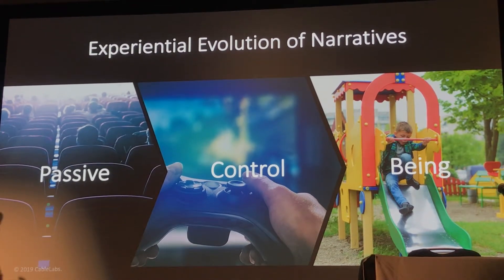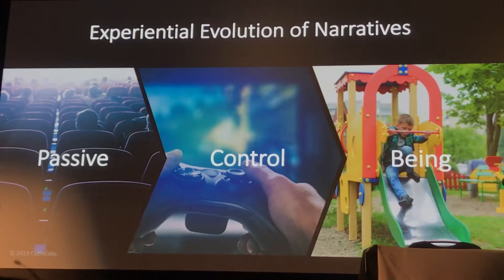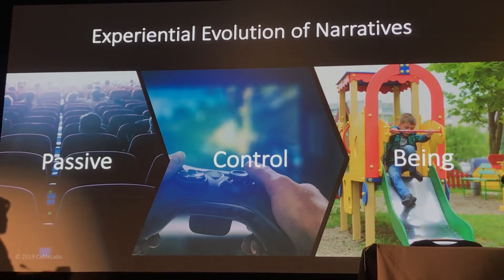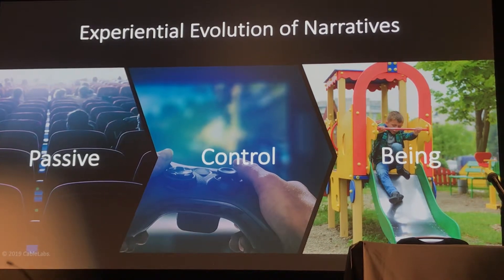Volumetric technology is moving the audience away from the experience of observing and moving towards the experience of being with the content. And that is a profound change.